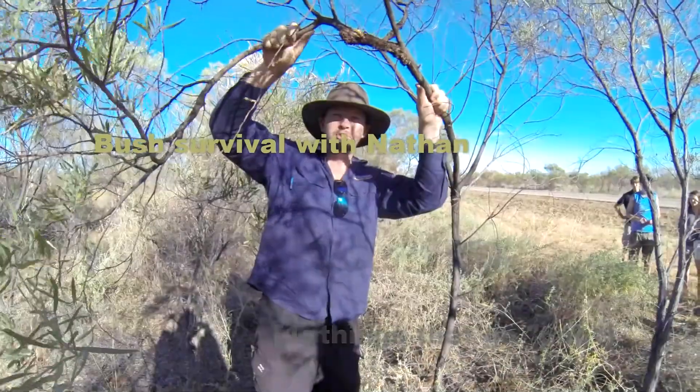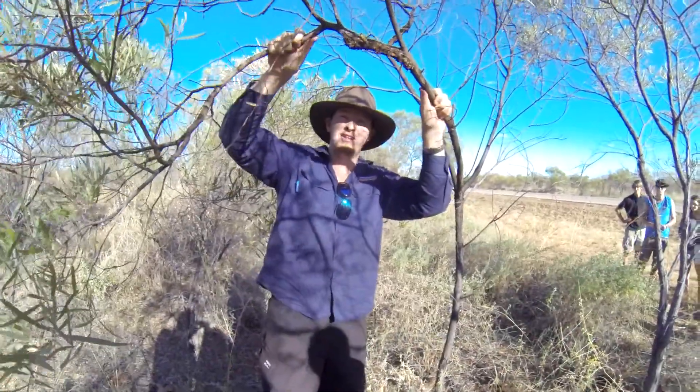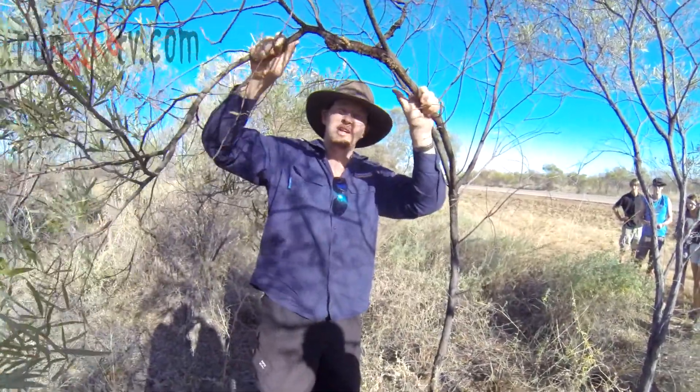I'm going to introduce you to an Australian bush delicacy. If you happen to be traveling in the outback and you run out of food, you want to know where to find it.